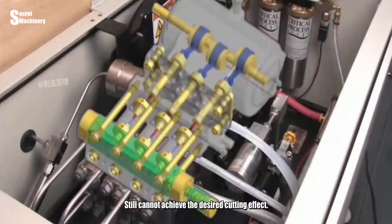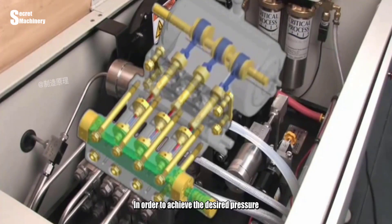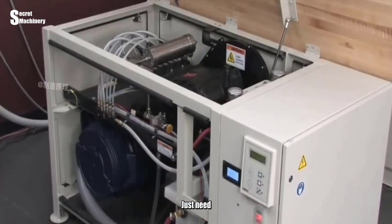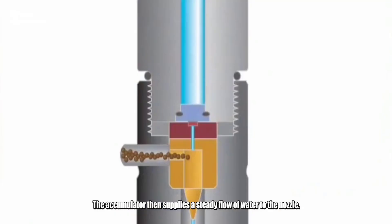Water needs to reach cutting pressure, so a booster pump is needed for pressurization. In order to achieve the desired pressure and ensure a steady high-pressure water flow, the generated pressure is stored in an accumulator, which then supplies a steady flow of water to the nozzle.